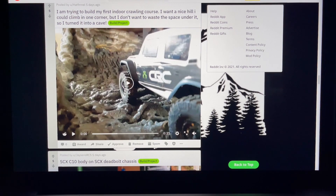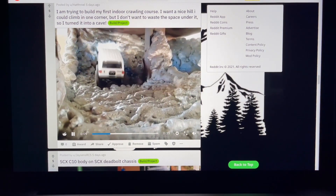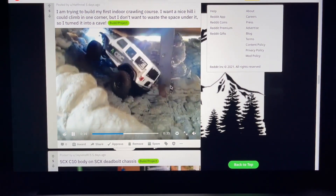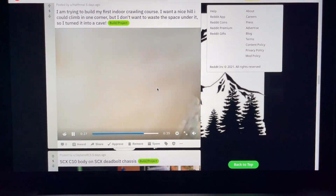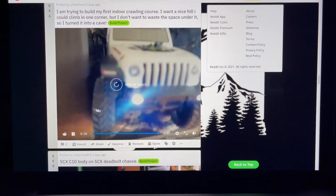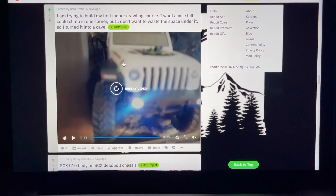Trying to build my first indoor crawling course. Wanted a nice hill to climb in one corner but didn't want to waste space underneath, so turned it into a cave. Got expanding foam and an SCX24 Jeep. The hill has platforms holding up an upper level - made just big enough for these to turn. One thing to keep in mind: these SCX24s don't have a great turning radius, so maximize your space to the very edges. Love the all-gray paint and the cave look - solid build from hat fmnel.